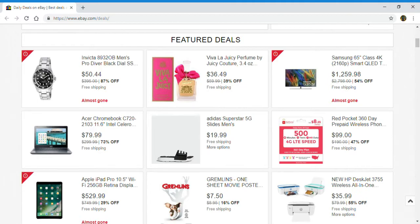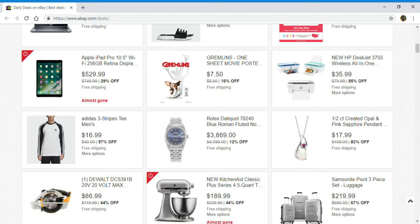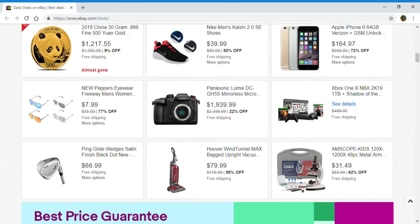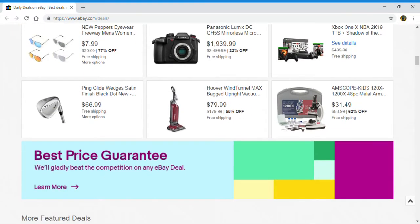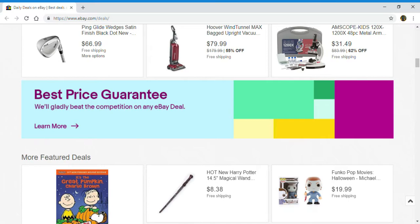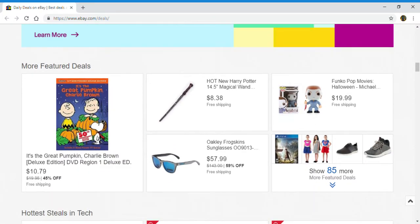Feature deals include watches, perfumes, smart TVs, laptops, iPad Pro, jewelry, watches, sunglasses, vacuum, and an Ammoscope. Now let's see what they have for more feature deals: Charlie Brown, Harry Potter, sunglasses. Right here you can click and find out 85 more to see what they have.